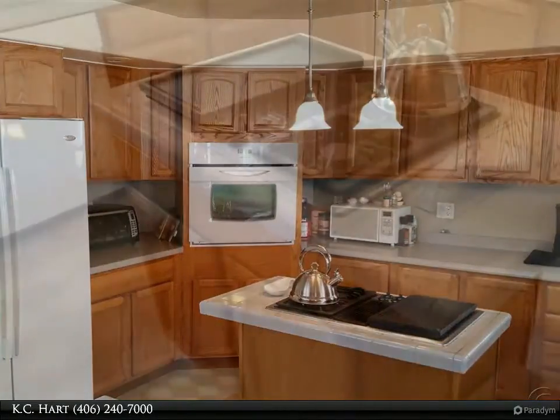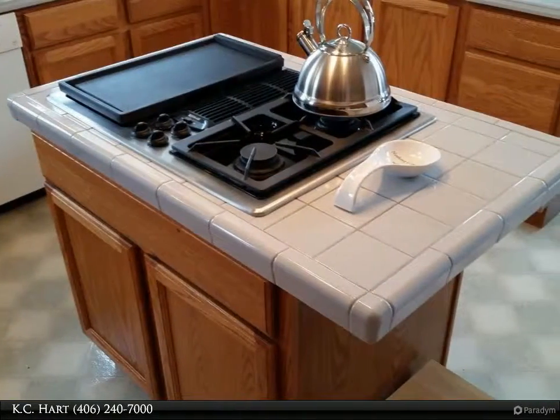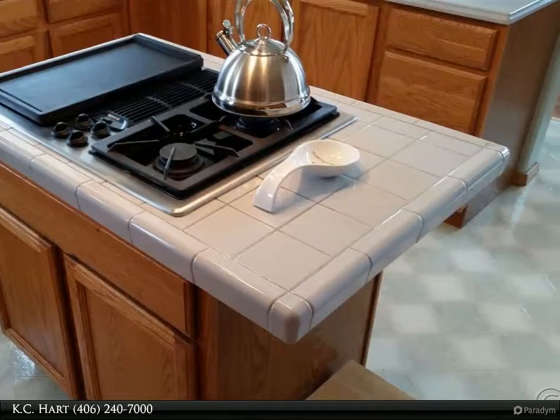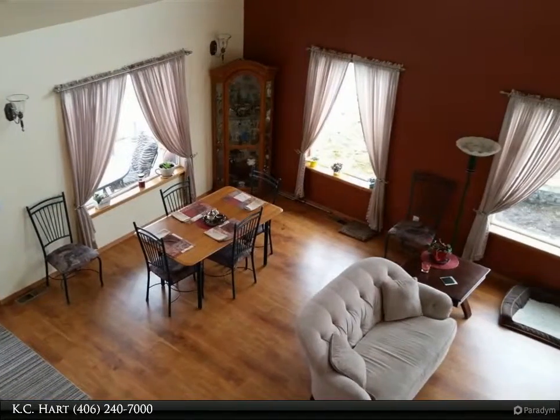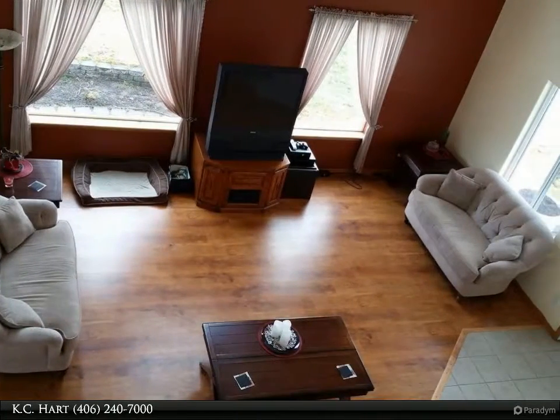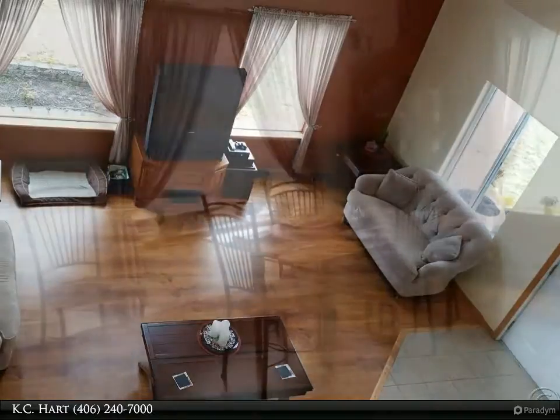The master bath has another large walk-in closet, a corner jetted tub, walk-in shower, and a gorgeous wrap-around vanity. Attached to the master bedroom is an open loft that overlooks the downstairs — it has been used as a nursery and later a library and weight room.